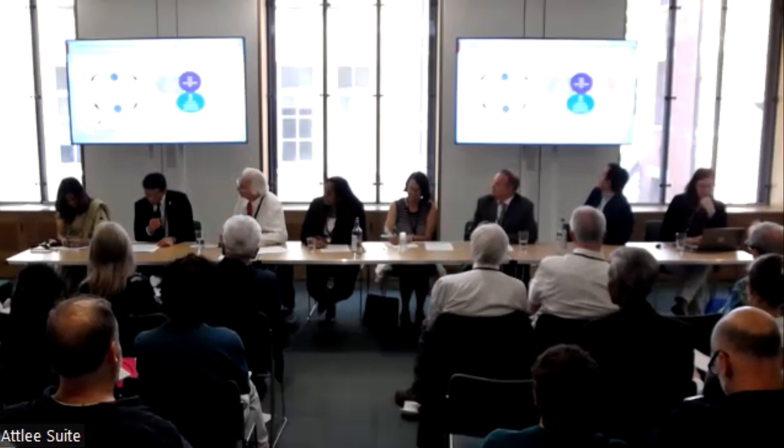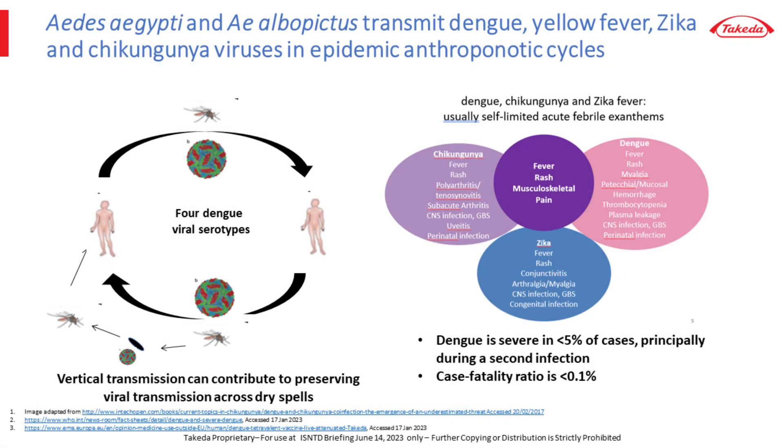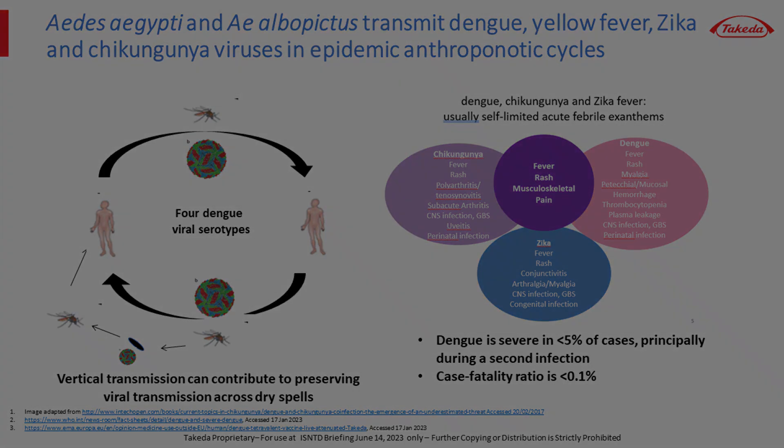Dengue can be severe in second infections due to an immunopathologic host response due to incomplete cross-protection after infection with another of the four viruses. Importantly, in experienced centers, the case fatality rate for dengue is less than 0.1%, but where dengue is not familiar to clinicians, it can be as high as 15%, underscoring the clinical complexity of dengue diagnosis and its clinical management.